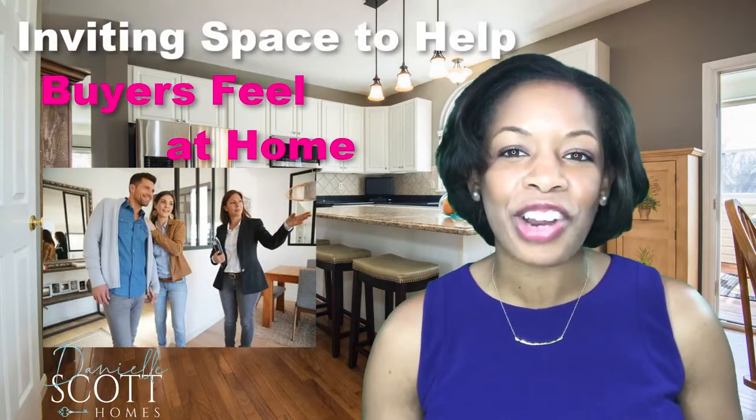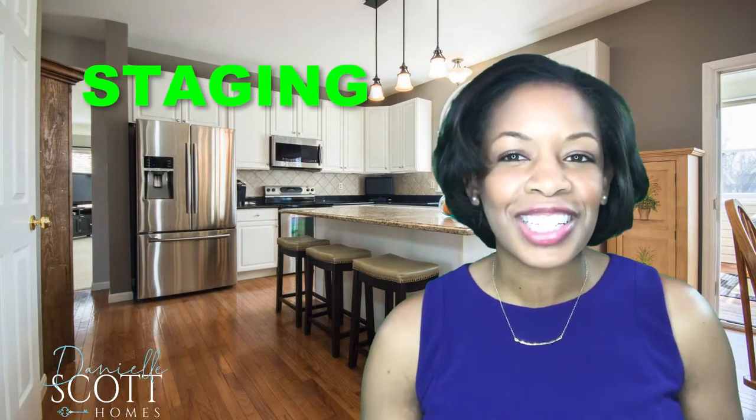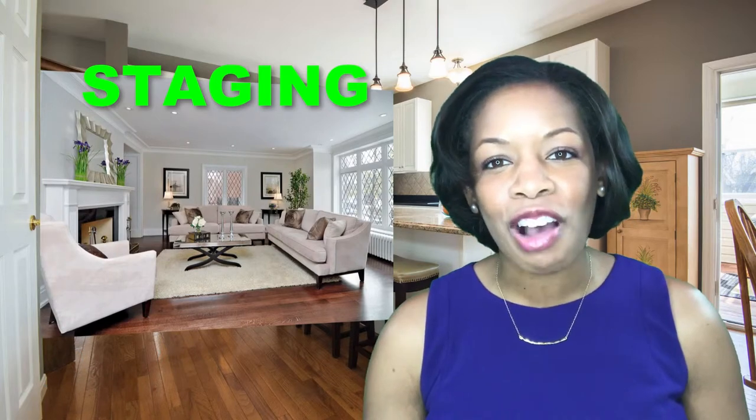Then we want to set the stage. We need to create an inviting space that enables buyers to see your house as their home. Finally, we'll apply the finishing touches so your home will be in picture-perfect condition so a photographer can capture it in the best possible light.